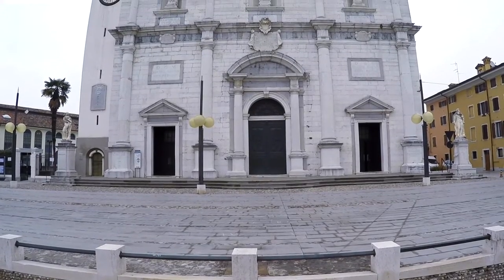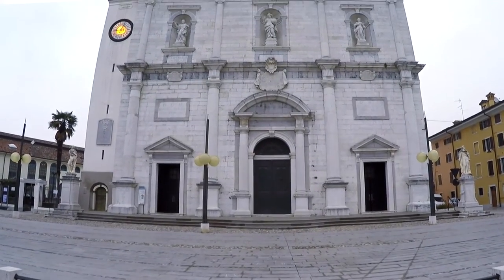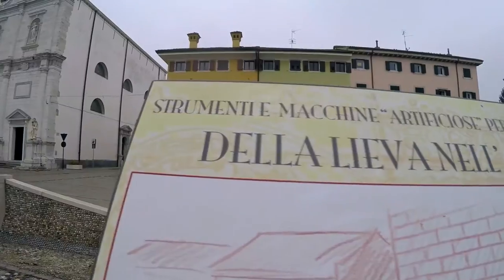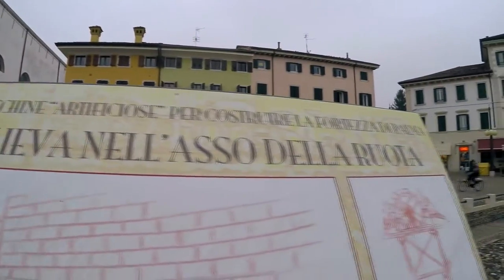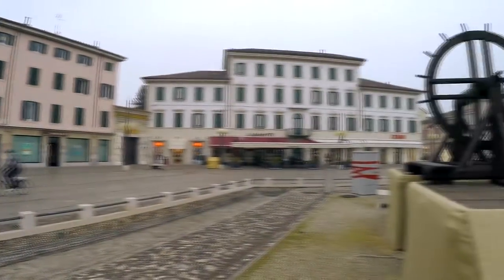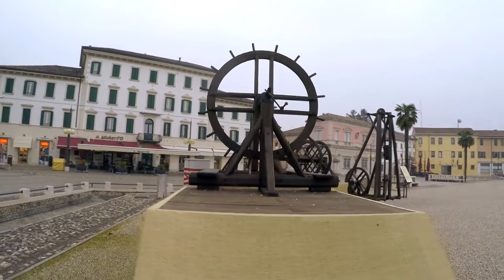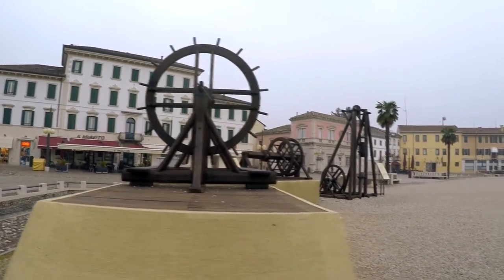Qui alle mie spalle trovate l'edificio più significativo che merita di essere visto, che è il Duomo. È completamente in pietra, in stile barocco e risale al XVII secolo. Qui in piazza intorno ci sono delle installazioni con dei manufatti e macchinari che sono stati utilizzati per costruire le fortificazioni.